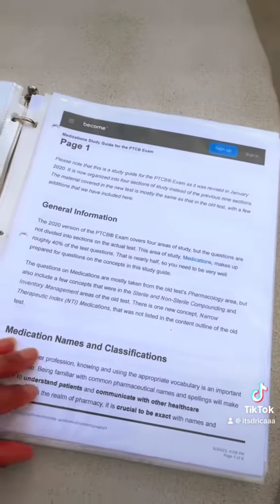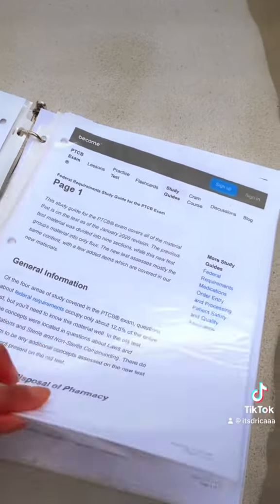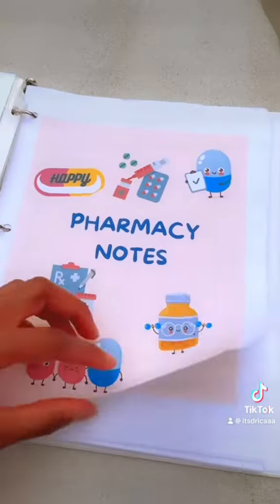I also have the PTCB content outline. You can literally print this out online, but I thought it'd be cool for her to have it in her binder so she can reference it while studying.